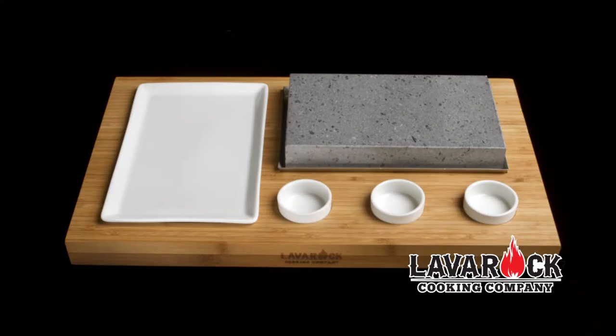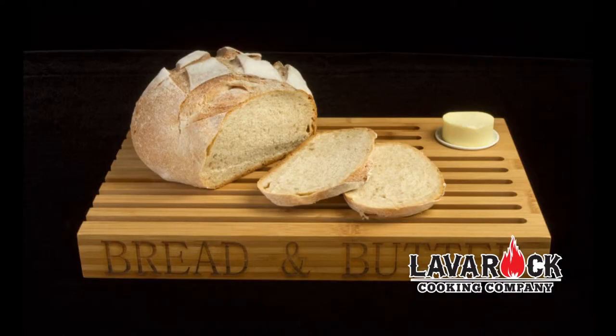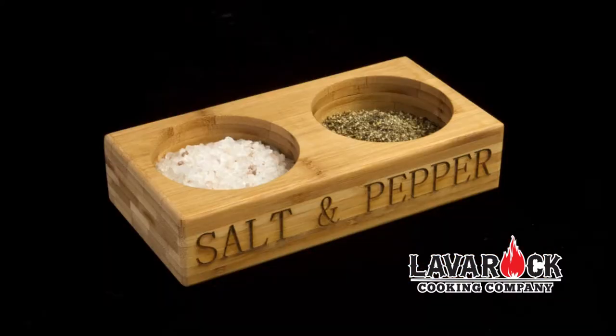There are three different sizes of lava rock platters to choose from. And don't forget our fabulous bread tray, chic salt and pepper container and other lava rock accessories.